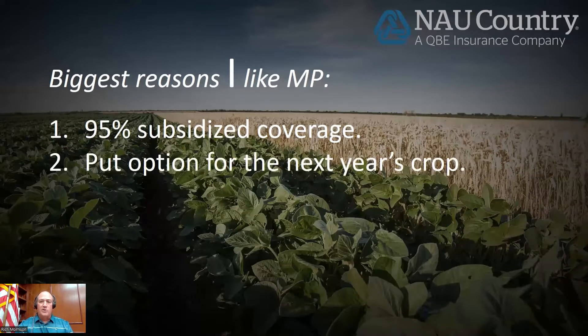It's a put option for next year's crop — I view margin protection that way. I'm a market guy. I look at this like I'm setting a price floor for next year, essentially. I can do it here in the August-September timeframe. If I'm not doing anything else for next year, if I'm not going to market the crop for next year, this is one way I can lock something in versus sitting and doing nothing and hoping that come February the price is still good.